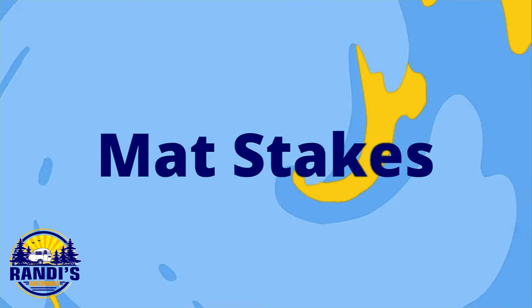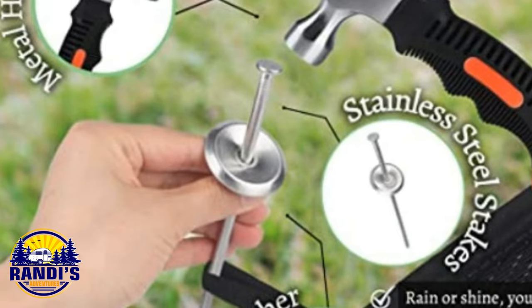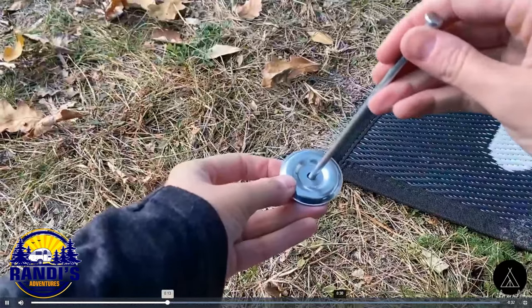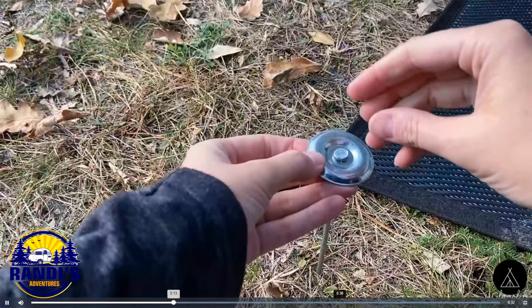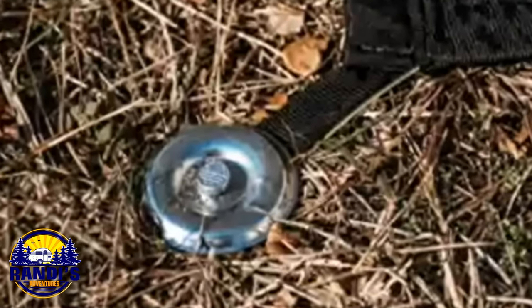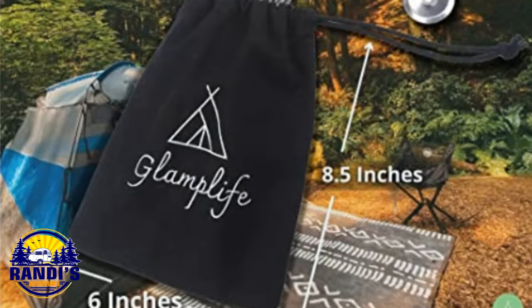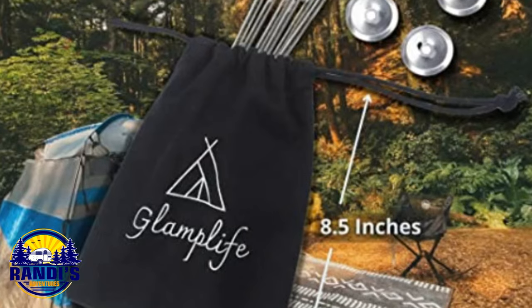Now that we have our really fun outdoor RV mats, we need to keep them in place because winds can come out of nowhere. The great people that make the stylish RV mats also make these heavy duty stakes that come with a hammer, because there will be times you're going to need it to nail it into the ground. It also comes with a storage bag to keep you organized. Glamping and staying organized? I love it!